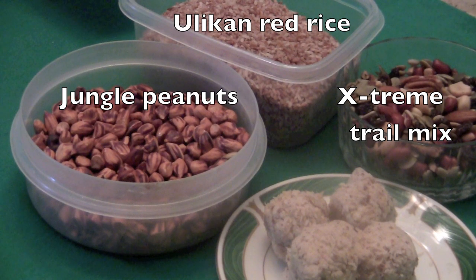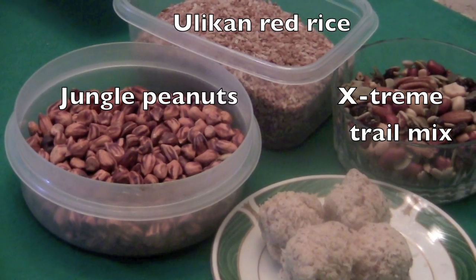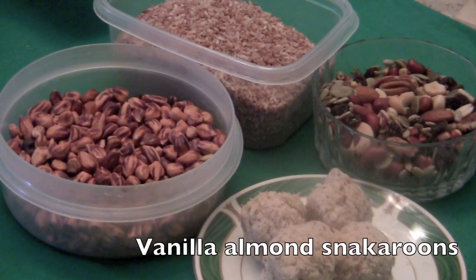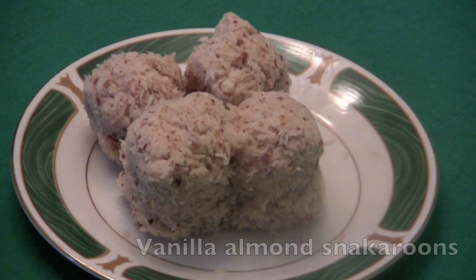Now boys and girls, I'm going to challenge your brain. Which foods were not fruits or vegetables? Did you say jungle peanuts, the red rice, and the extreme trail mix? If you did, you're correct. Now do you see those four balls there on the plate? Those are vanilla almond snackaroons, which are super good snacks for you.